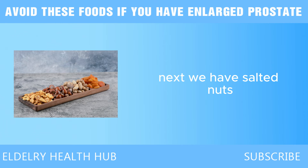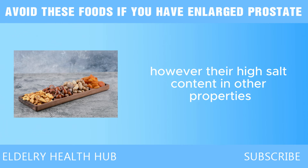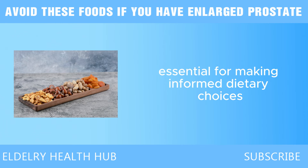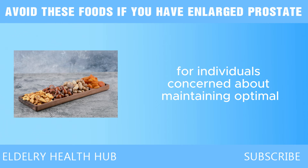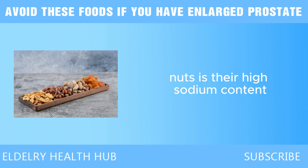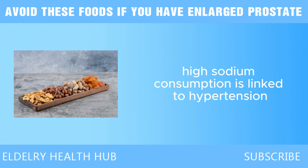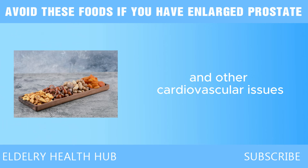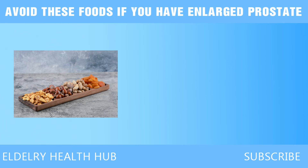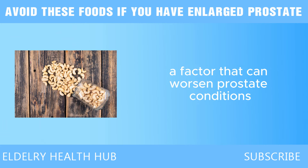Next, we have salted nuts. Salted nuts are a popular snack enjoyed for their flavor and nutritional benefits. However, their high salt content and other properties may pose risks to prostate health. One of the primary concerns is their high sodium content — many varieties are heavily salted to enhance flavor, which can lead to excessive sodium intake. High sodium consumption is linked to hypertension and cardiovascular issues, and hypertension can restrict blood flow to vital organs, including the prostate, negatively impacting its health. Moreover, excessive sodium can cause fluid retention, contributing to systemic inflammation that can worsen prostate conditions.